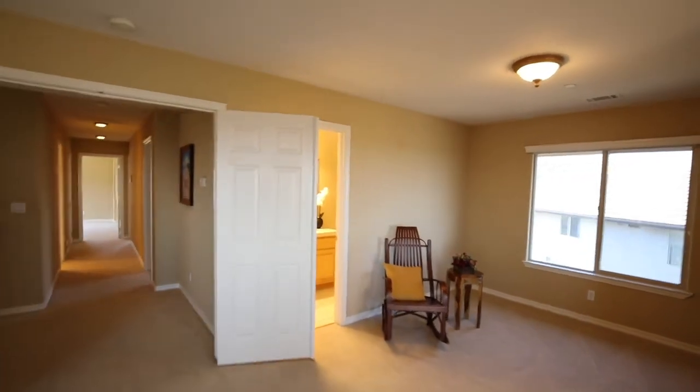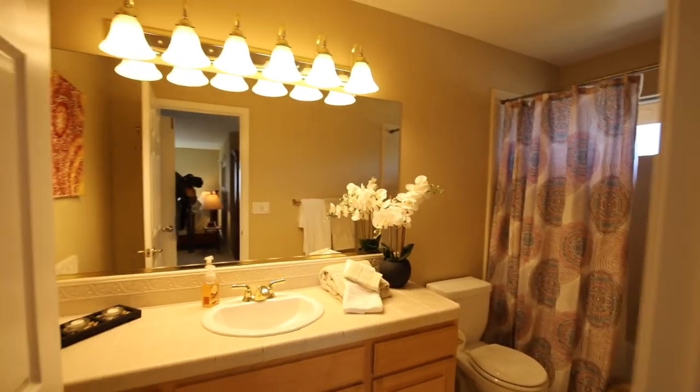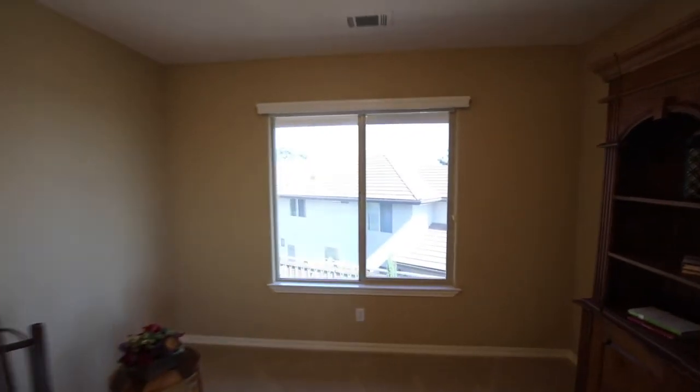The second upstairs bathroom is located through this bedroom. There's plenty of room up here to expand the bathroom, add a master closet — whatever your imagination dreams up, the possibilities are endless.